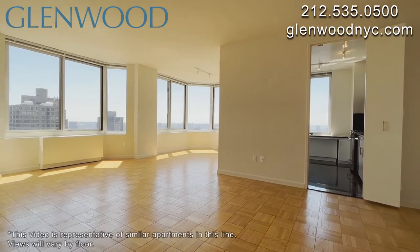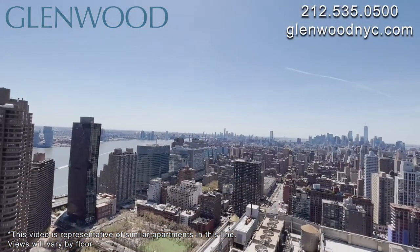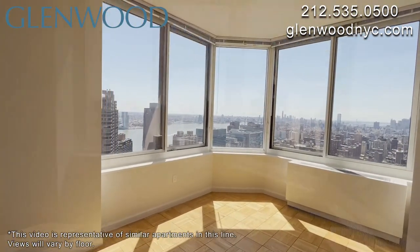This beautiful home offers an incredible view of the East River. This home can be converted to a three bedroom.